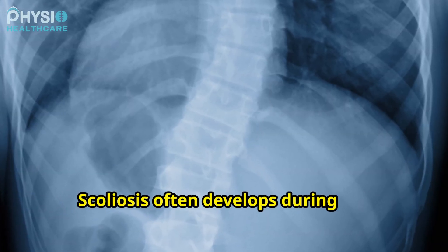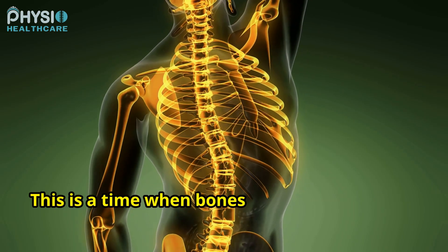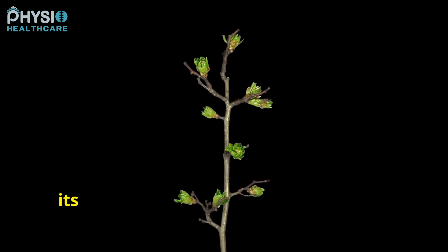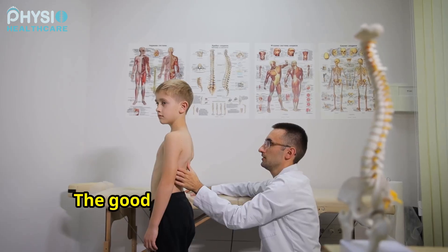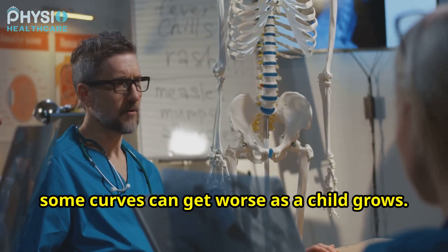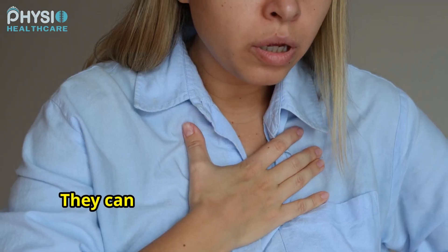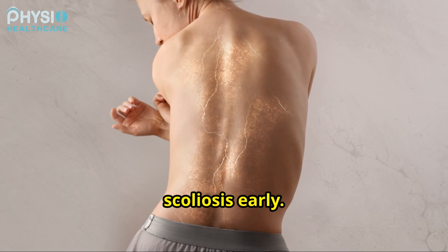Scoliosis often develops during the growth spurt that occurs just before puberty. This is a time when bones are growing rapidly. Imagine a young tree shooting upwards, its trunk sometimes bending slightly as it reaches for the sky. The good news is that most cases of scoliosis are mild. However, some curves can get worse as a child grows. Severe cases can be painful and can even make it hard to breathe. That's why it's important to catch scoliosis early.